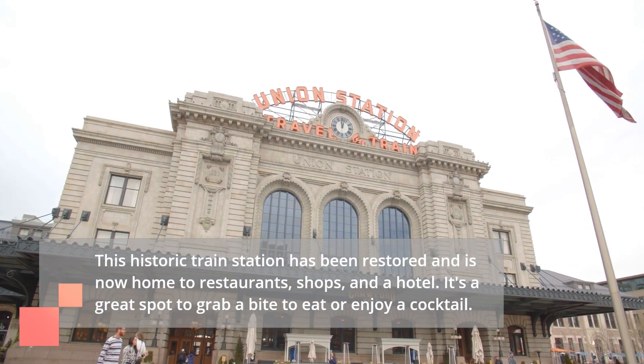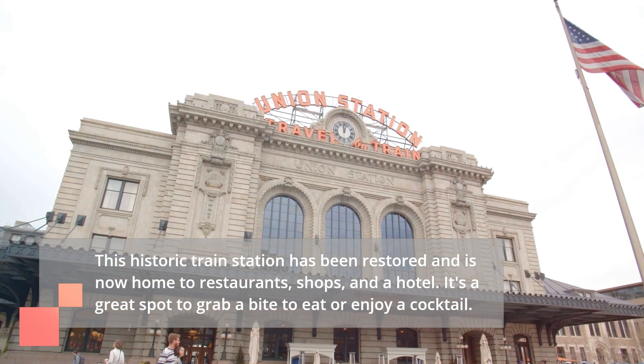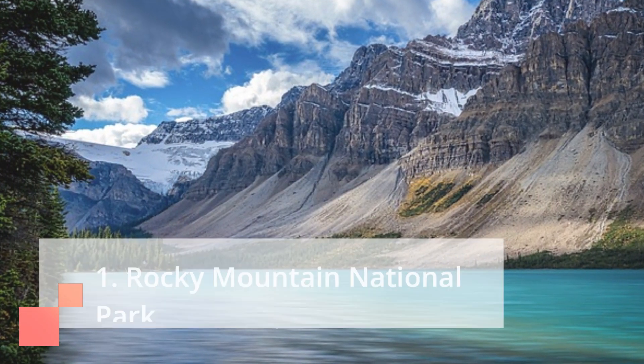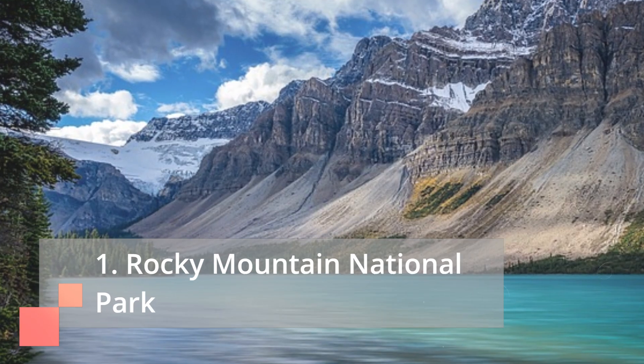Number two on our list is Union Station. This historic train station has been restored and is now home to restaurants, shops, and a hotel. It's a great spot to grab a bite to eat or enjoy a cocktail.